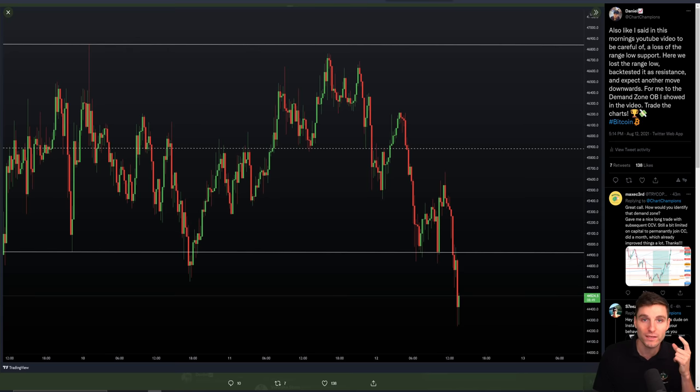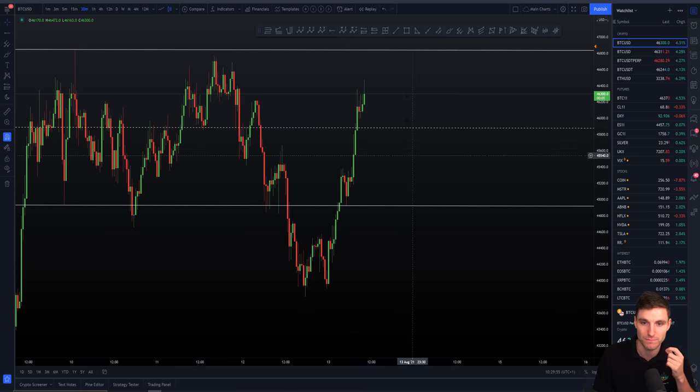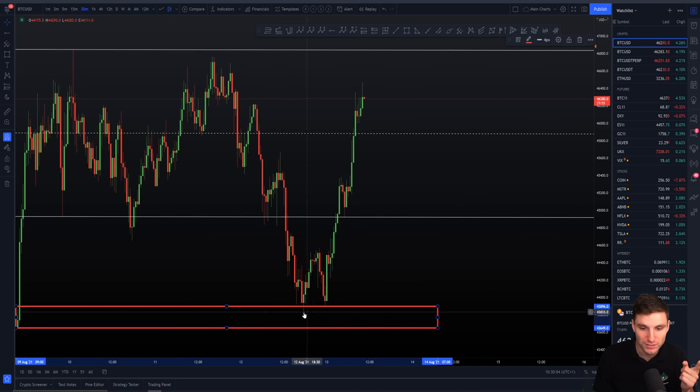Since we have lost the old range, I am now simply waiting for lower on the Bitcoin chart. I have recognized we've lost the range low and I'm more than happy and comfortable to now wait for lower. Where am I waiting for? I'm waiting for my demand zone, and that is $43,900. I've made this very simple and clear to my team. We come straight into that lovely block and find a lovely amount of support.